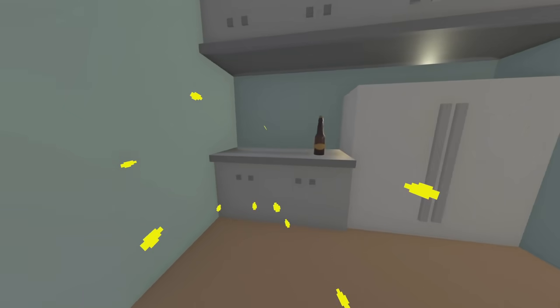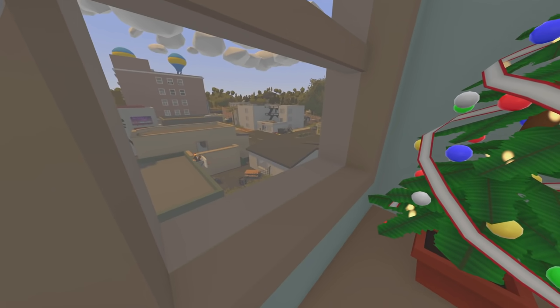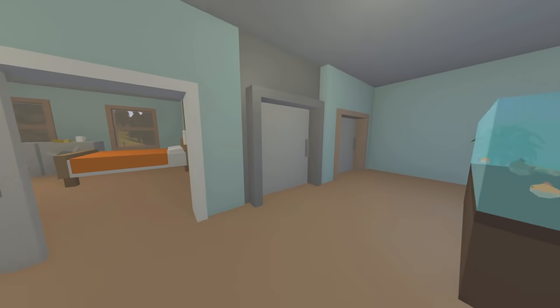The next thing I want to do is buy a sink — this kitchen hasn't got one yet. I'm going to head downstairs and find someone selling a sink. I think the furniture store is... I can't actually remember, it might be this one here or over there. We'll check it out.